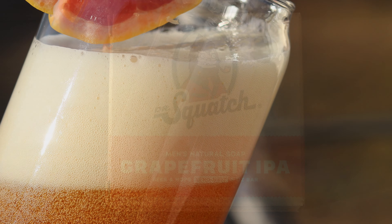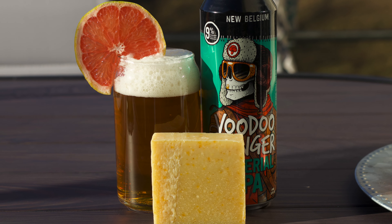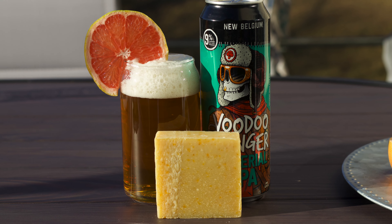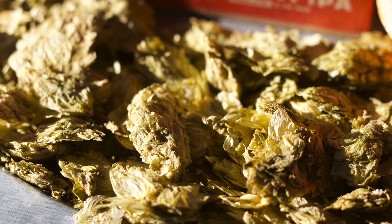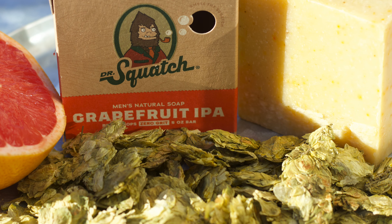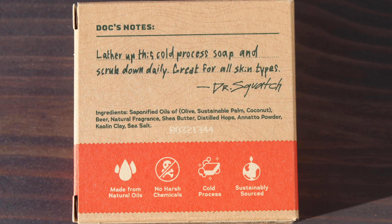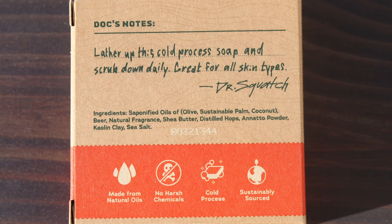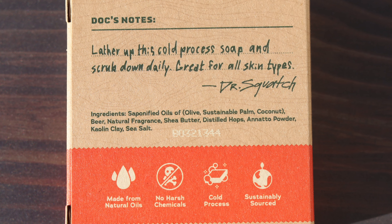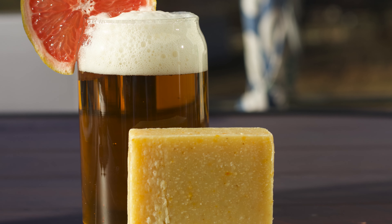Firstly, beer is pretty good for your skin, believe it or not. The fermented beverage is full of nourishing vitamins that cleanse, brighten, and replenish. Now, hops is also solid in the realm of skincare as it is known for its moisturizing and scar-reducing benefits. While it's not highlighted, the brick also has annatto powder, which has soothing and healing properties, but is also commonly used in soaps as a natural colorant, which gives our brick here its amber hue, reminiscent of a cold one.